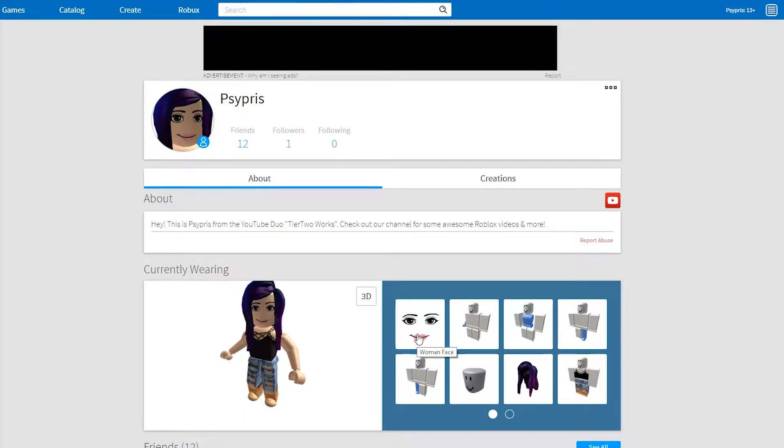I like the face — there's a little lipstick detail. I am 13+ as it says, so I want to look my age as much as possible. I have the woman's body.